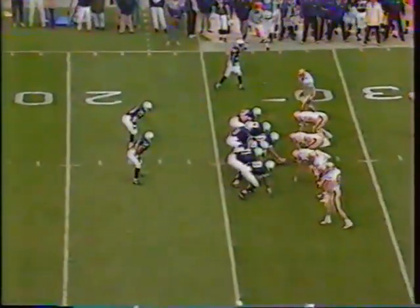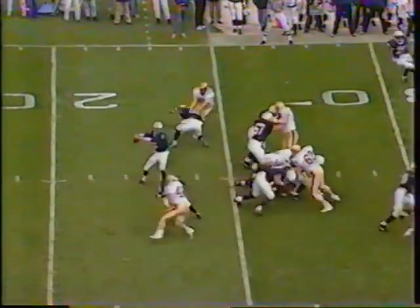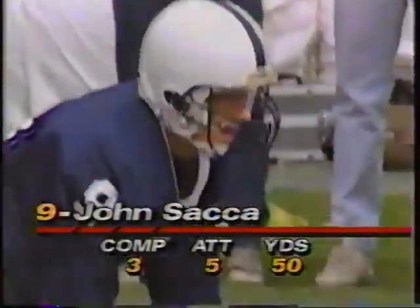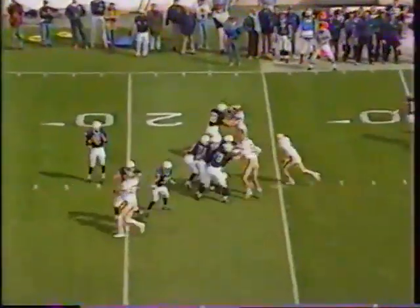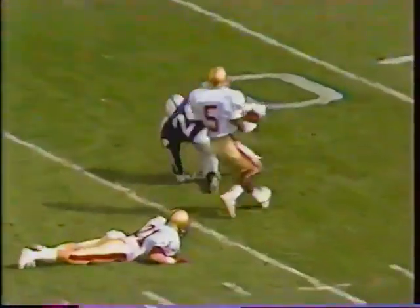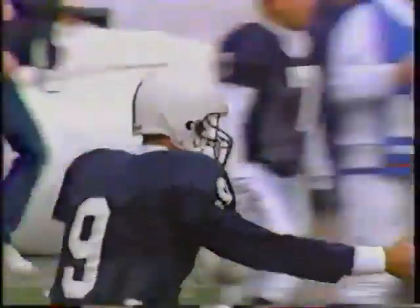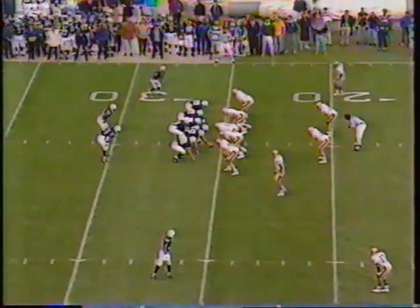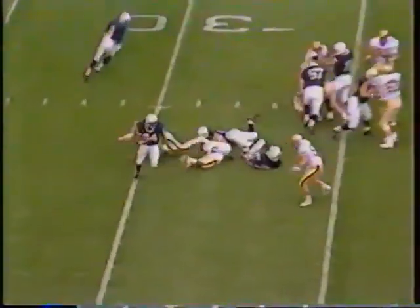If they could force Penn State into long downs they'd match up physically better with their nickel and dollar defenses. Second and 16 after that tackle. Rotating wide receivers — Justin Williams on the field with OJ McDuffie. Saka going deep — here's McDuffie, he's got it. They have forgotten Miami by now. 48-yard gain by McDuffie. First and 10 at the Eagles' 25.